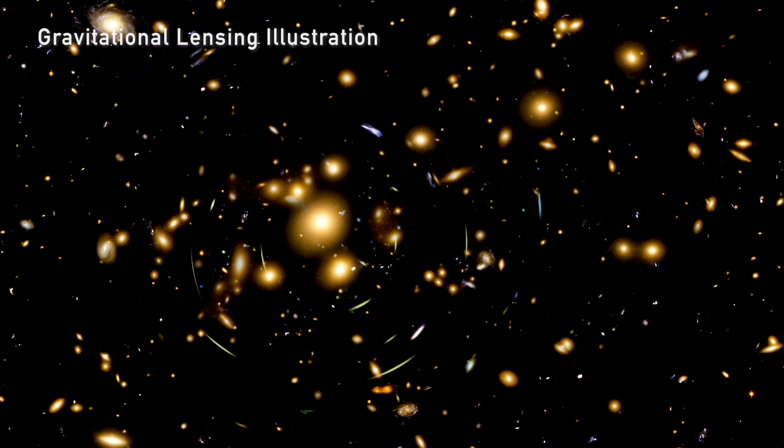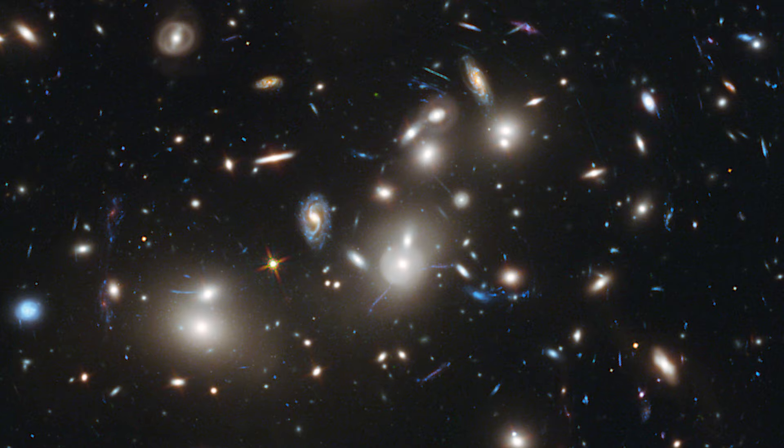Just like a glass lens, it collects a lot more light and focuses it back to our telescopes, so we're able to see much fainter galaxies than we otherwise would without the aid of gravitational lensing. This really gives us a huge boost at being able to see the smallest, faintest objects in the distant universe.